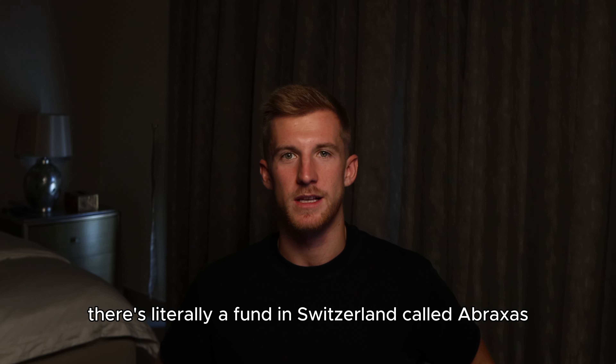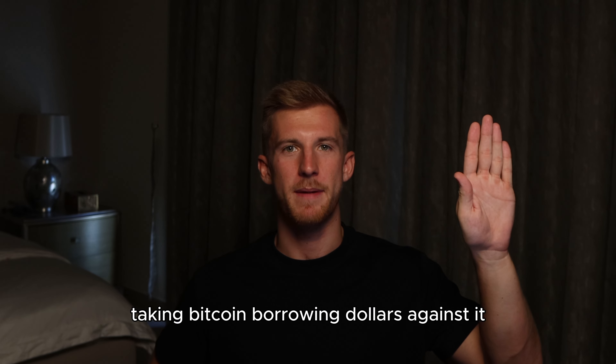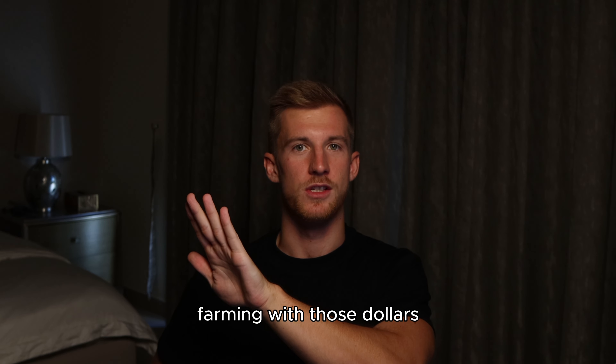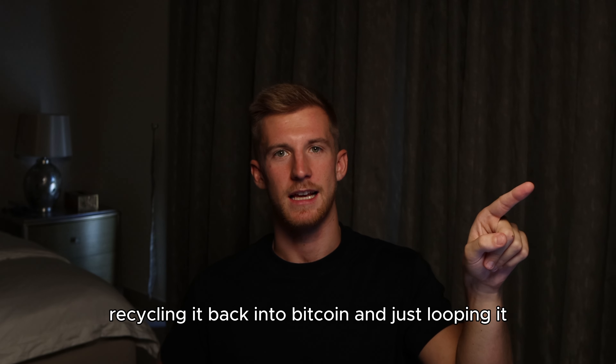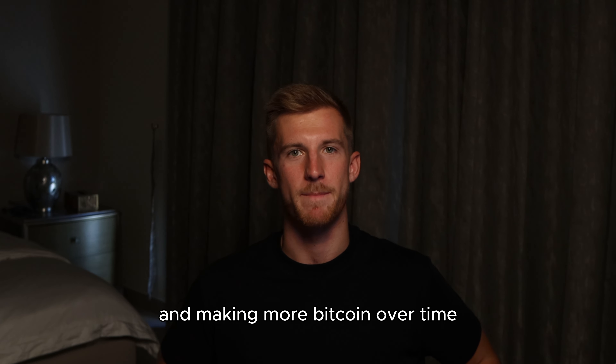There's literally a fund in Switzerland called Abraxas and that's their entire strategy — taking Bitcoin, borrowing dollars against it, farming with those dollars, selling the incentives, recycling it back into Bitcoin, and just looping it and making more Bitcoin over time.